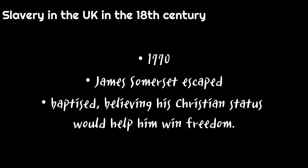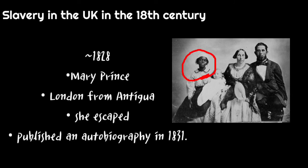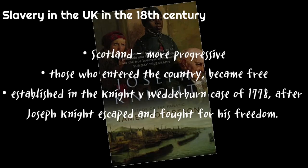In 1770, the slave James Somerset escaped his master and was baptized, believing his Christian status would help win his freedom. He was then captured with the intention of being taken back to Jamaica as a slave laborer. However, with the help of abolitionists and freed black people, he was saved. In 1828, Mary Prince was taken to London from Antigua, where she also escaped and published an autobiography in 1831. Scotland had a more progressive attitude towards black people, as those who entered the country became free. This was established in the Knight v Wedderburn case of 1778, after Joseph Knight escaped and fought for his freedom.